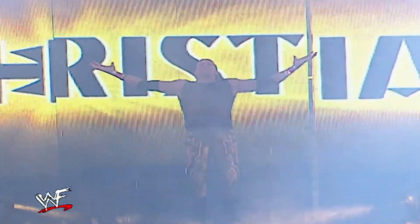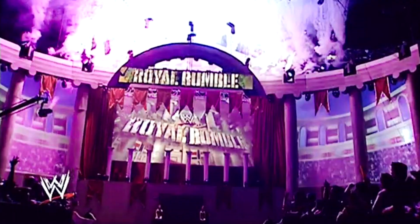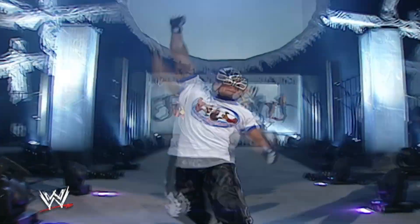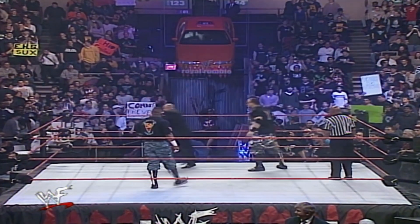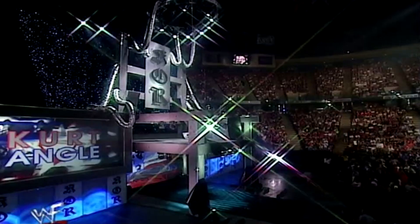Disregarding the WrestleMania stages, some of the coolest sets WWE ever displayed were from Backlash 2002, Vengeance 2005, the 2006 Royal Rumble, Judgment Day 2004 and 2005, and any of the pay-per-view sets when WWE would host them in Madison Square Garden. Although it's from the Attitude Era, King of the Ring 2001 had an insane set design, so I couldn't ignore it.